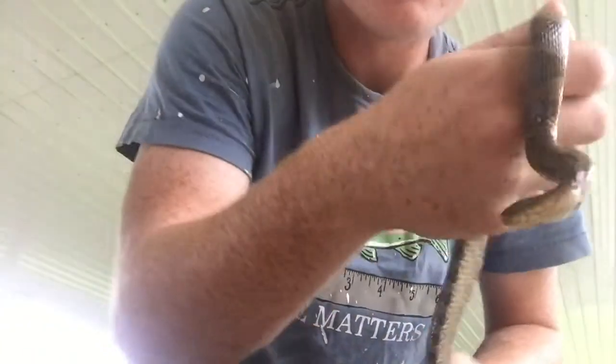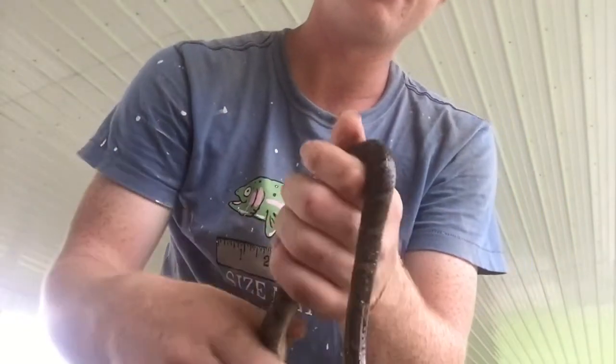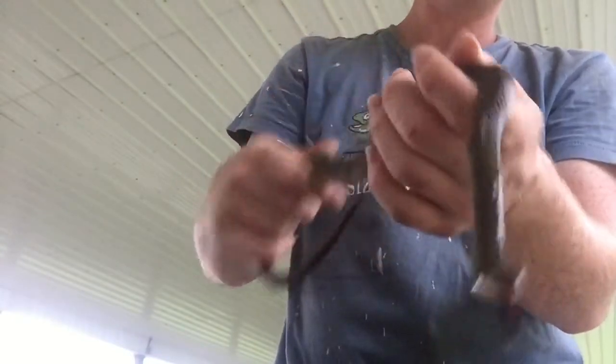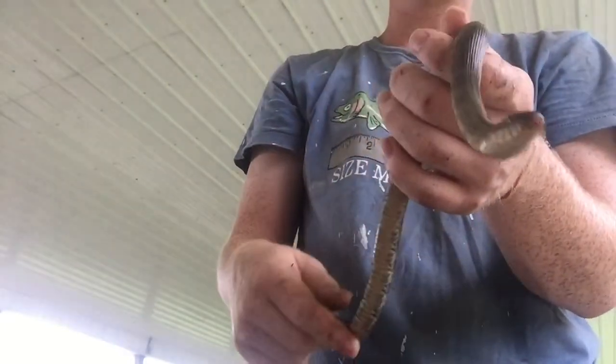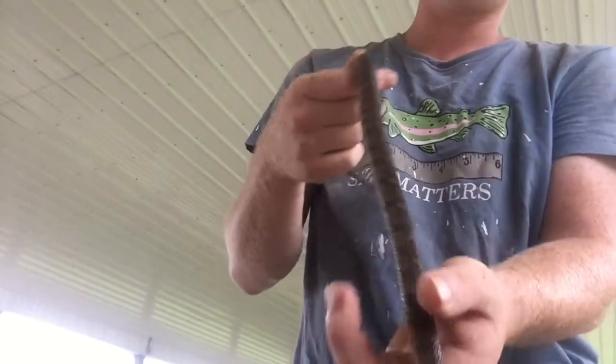You see the patterns of this snake? The patterns of the northern water snake mimic that of a copperhead. That's why these are often killed — because people think that they are copperheads. These also stay near the creeks, hence the name water snake. They prey on crayfish, small fish, and mice.